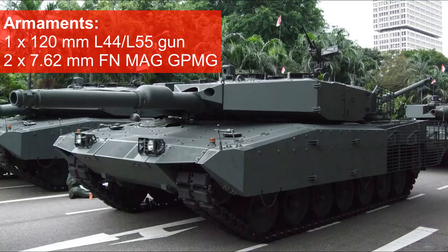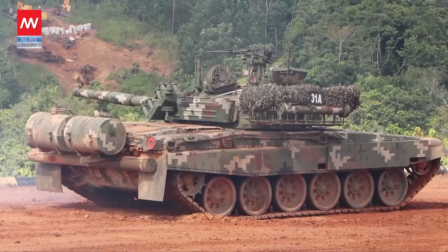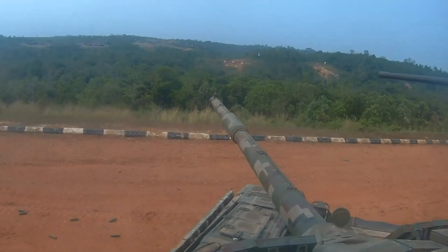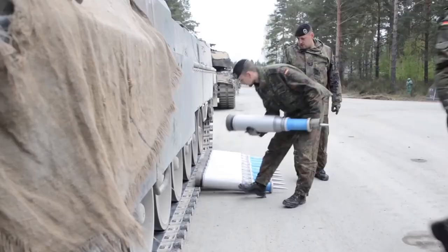The Leopard 2 is armed with a 120mm gun and 2 general-purpose machine guns. The PT-91M is armed with a 125mm gun, 1 general-purpose machine gun, and 1 heavy machine gun. The Leopard 2 is able to penetrate up to 750mm at 2km, while the PT-91's penetration power is 560mm. In terms of ammunition, the Leopard 2 also carries more.